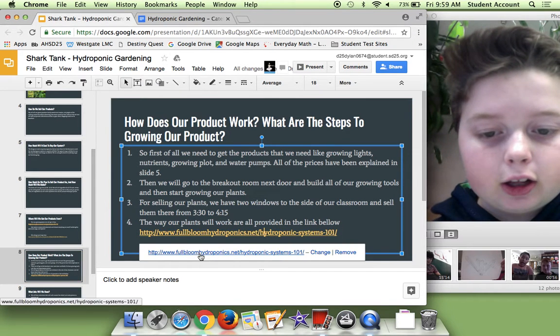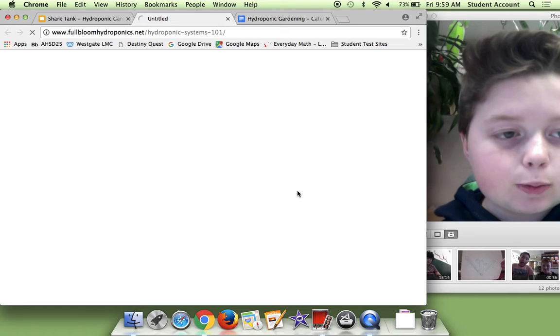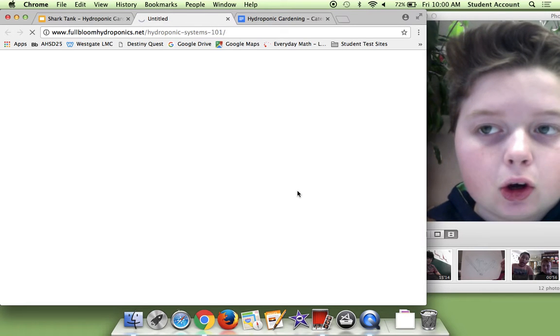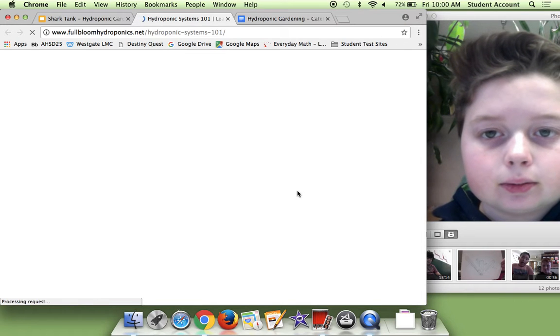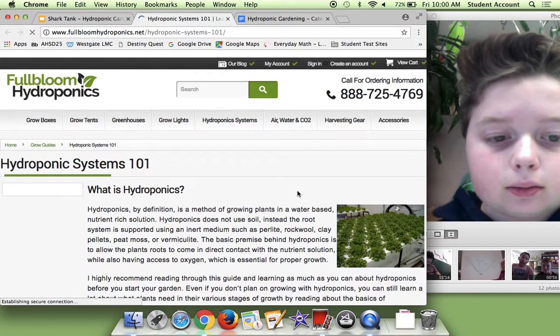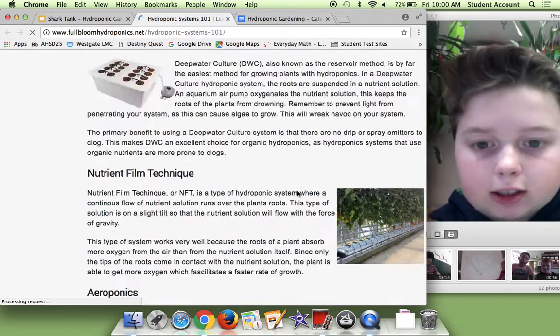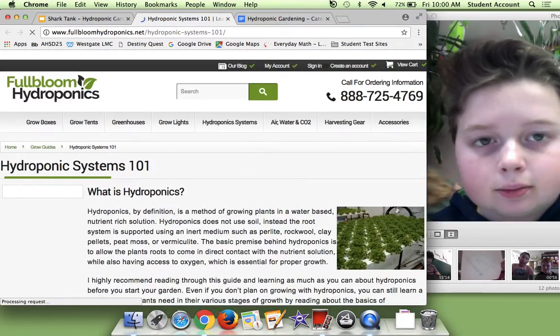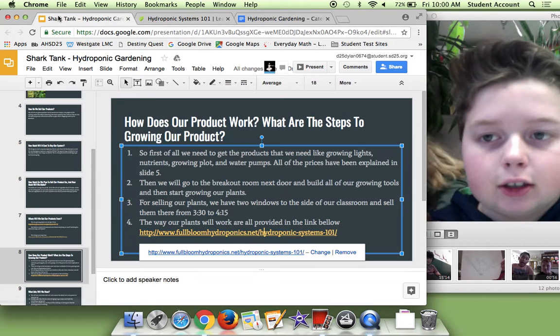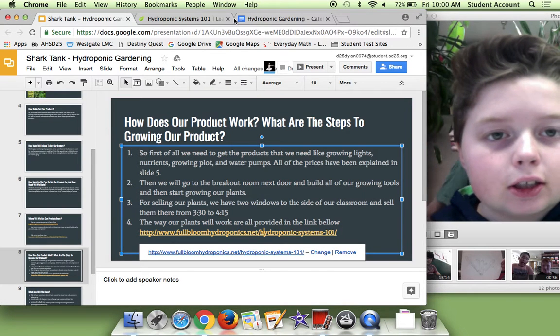As you can see, if you click on this link, it's basically a bunch of facts that will help you understand how to grow plants. Just press publish and it will publish the rest of the way. It tells a bunch of facts like how to grow it and stuff like that. Thank you for watching my video and I hope to see you in this business.